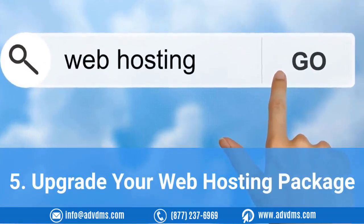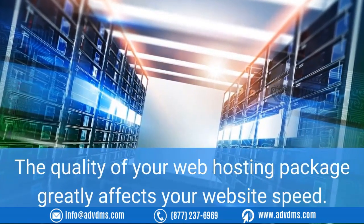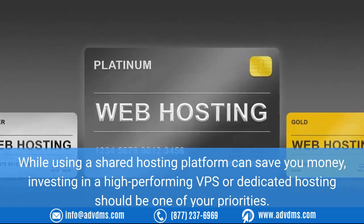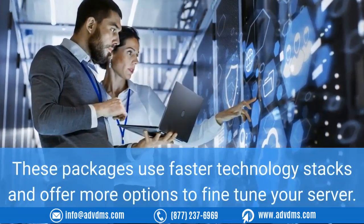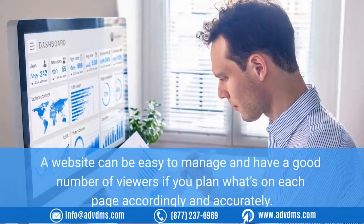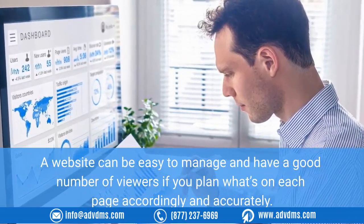Five: upgrade your web hosting package. The quality of your web hosting package greatly affects your website speed. While using a shared hosting platform can save you money, investing in a high-performing VPS or dedicated hosting should be one of your priorities. These packages use faster technology stacks and offer more options to fine-tune your server. A website can be easy to manage and have a good number of viewers if you plan what's on each page accordingly and accurately.